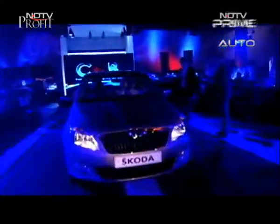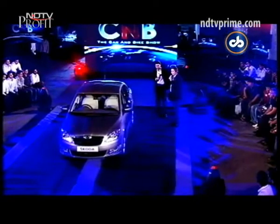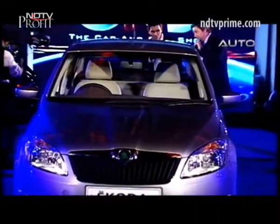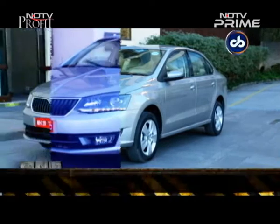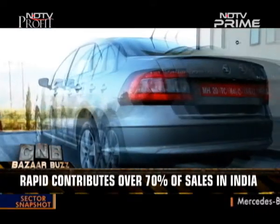The Škoda Rapid made its first global appearance right here on CNB's anniversary celebration, debuting in India for the very first time. The sedan version of the Polo and Fabia hatches, and based on its cousin the Vento, has contributed to over 70% of Škoda's sales in India. Yet it hasn't been the best seller in its own class.